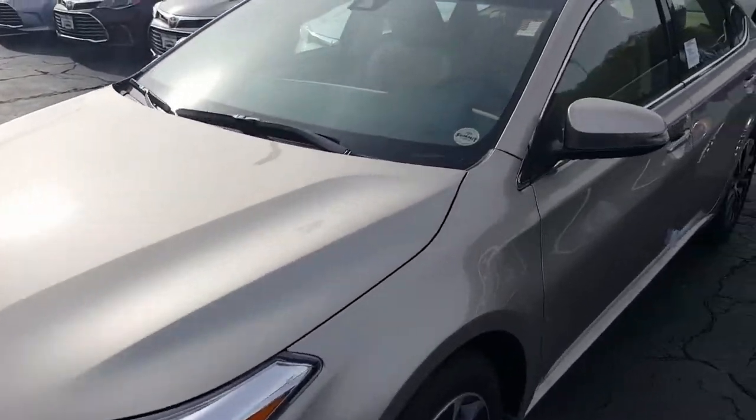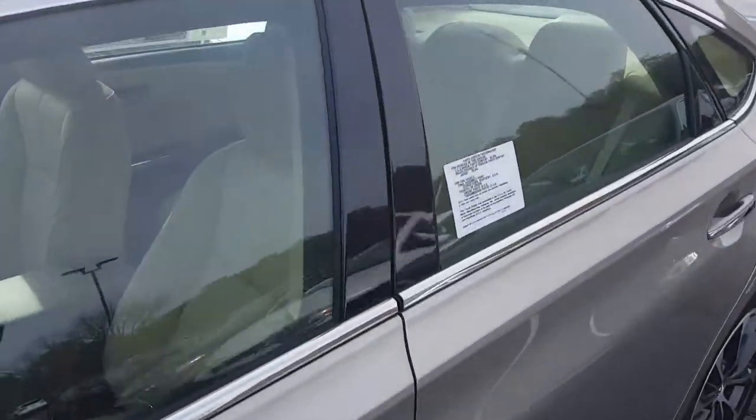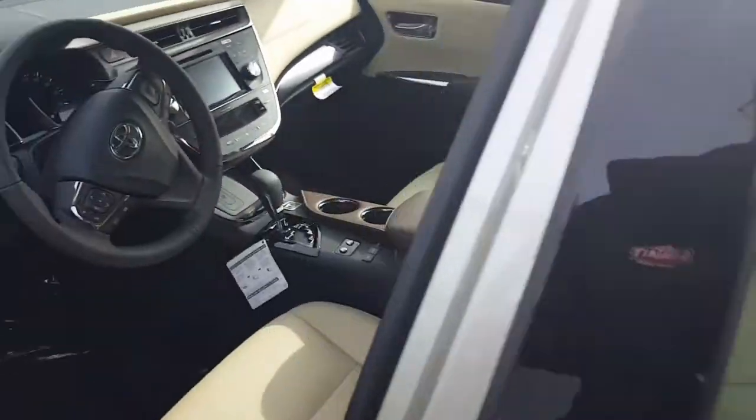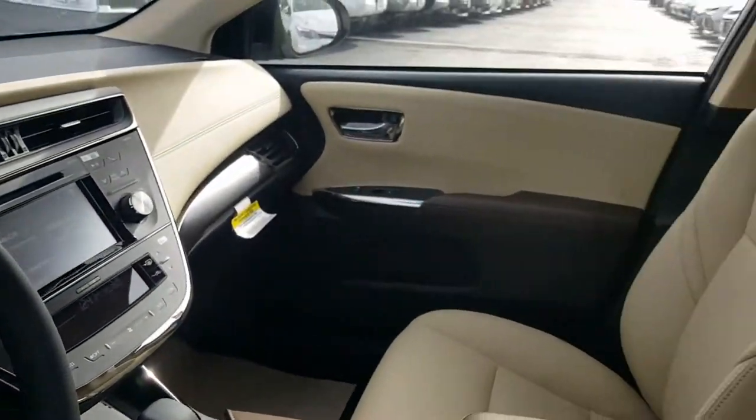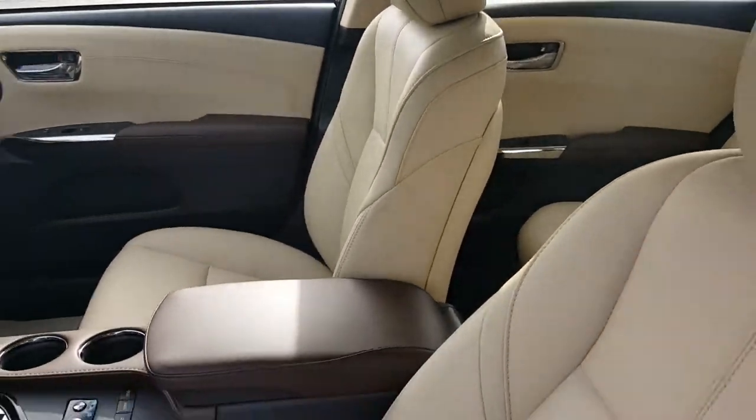Here's the front end. A little quick look on the inside. Very beautiful. And there you have it.